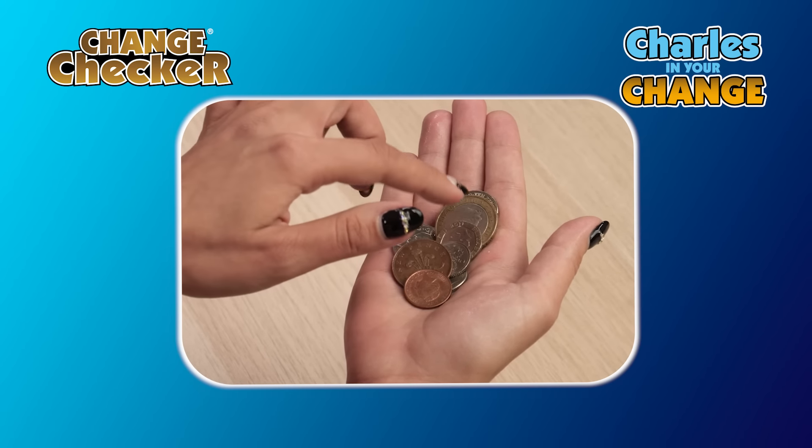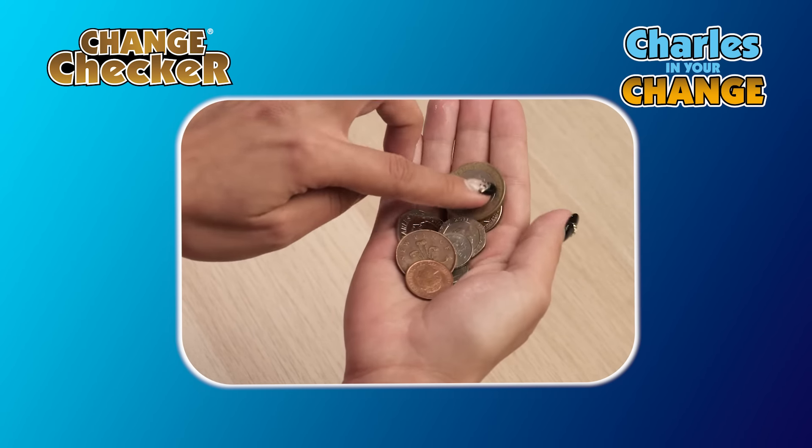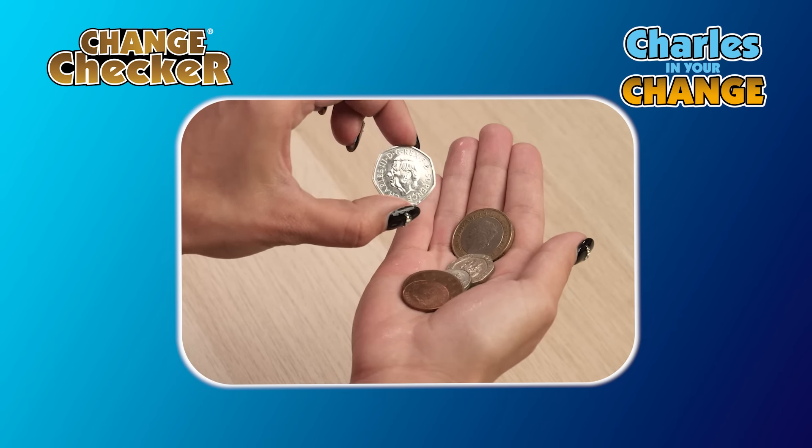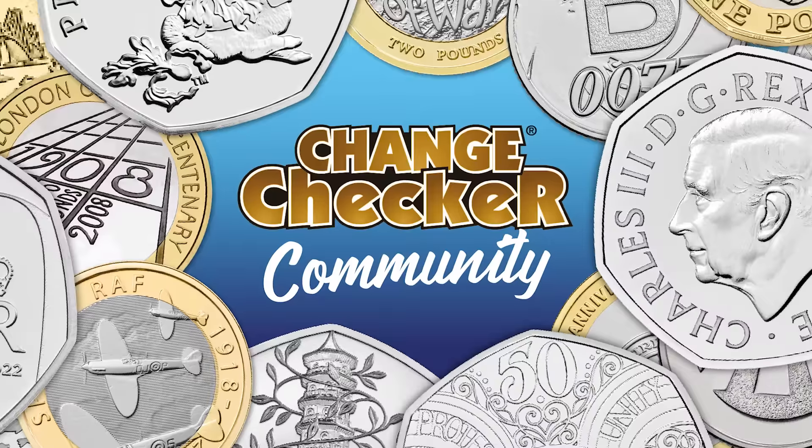We want to know if you've found these coins in your change! The best advice we can give you is to check your change — there are so many incredible coin designs to be found, and you're bound to find some absolute treasures. But we really want to know when you find that Charles 50p, so let us know in the comments below, head over to the blog, or put your postcode into the collector map.